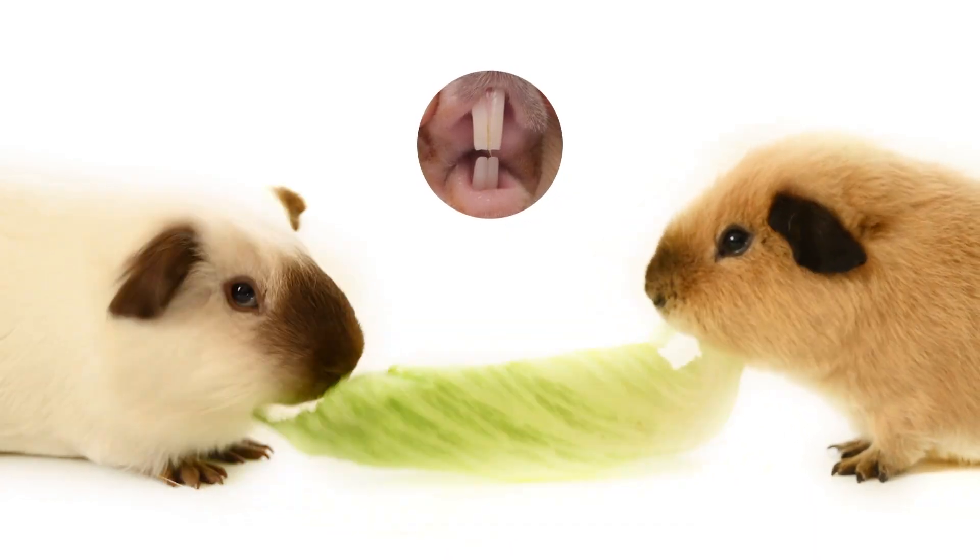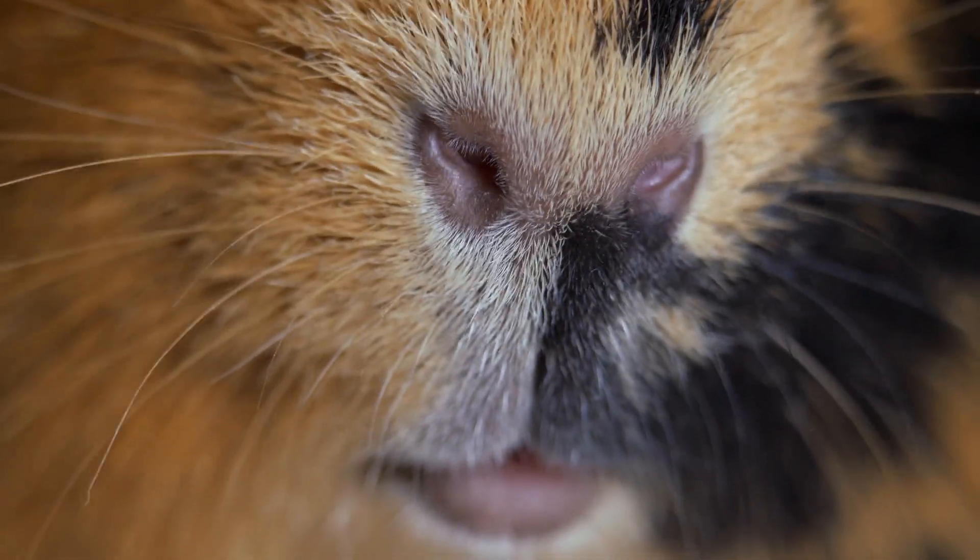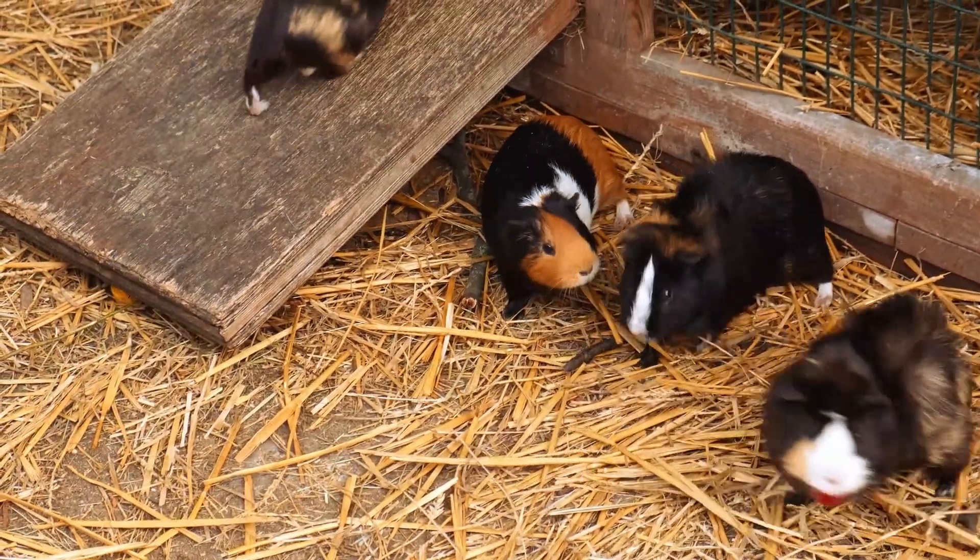Guinea pigs have sharp incisors that never stop growing, so they need to chew on food and objects to keep their teeth from getting too long. They have sensitive whiskers that help them feel their surroundings, and use their strong back legs to jump short distances when needed.